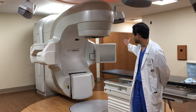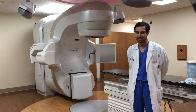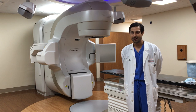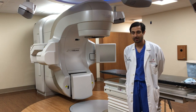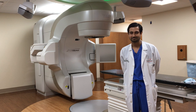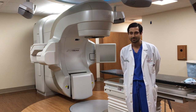Right behind me is our TrueBeam linear accelerator — it's the Cadillac of linear accelerators and our newest machine here. I'm going to give you a little tour of that as well. This is a radiation therapy treatment machine. Can you tell us exactly how radiation therapy works for patients?